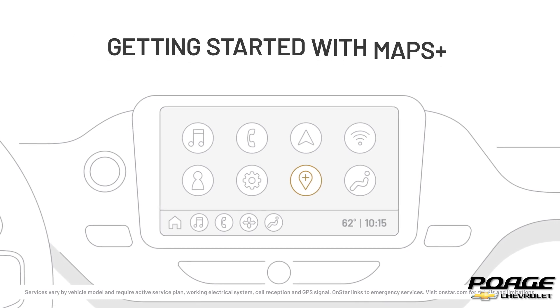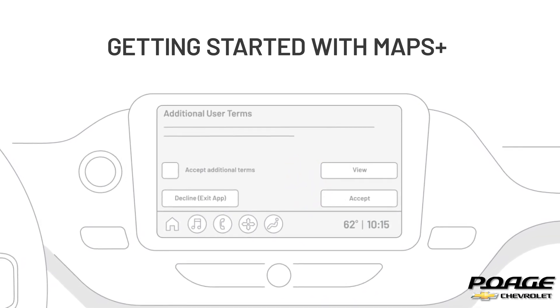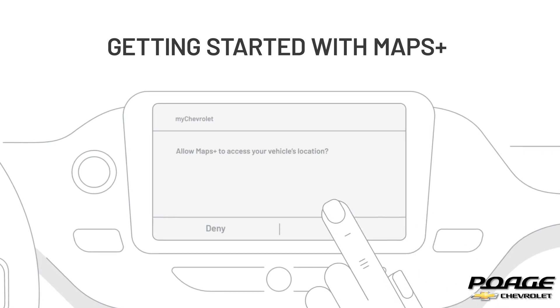While in park, launch Maps Plus by tapping the Maps Plus icon in the home screen. Then, accept the Maps Plus Terms of Use and Privacy Policy when prompted. Once you accept, you'll be taken to the Maps Plus main screen.